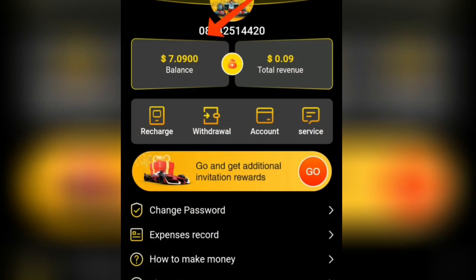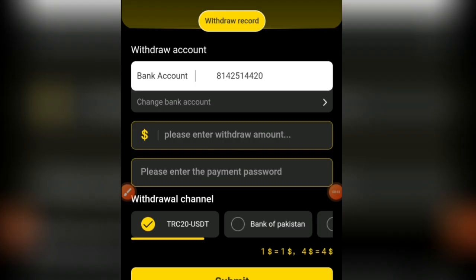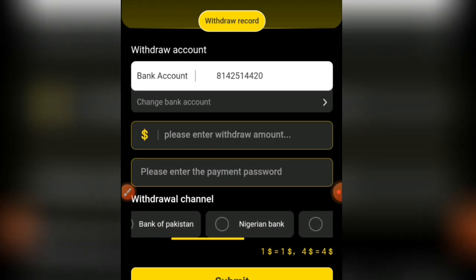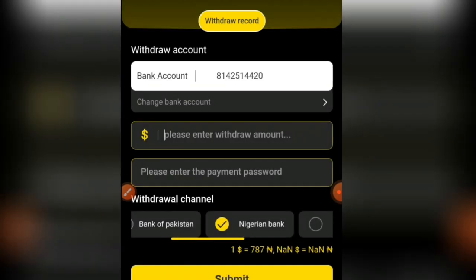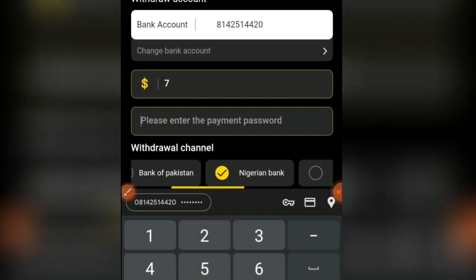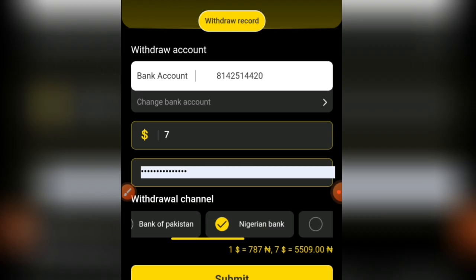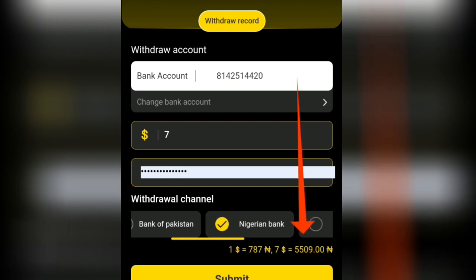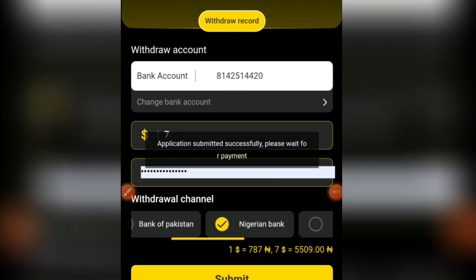My balance is $7, so I'm going to place a withdrawal. I'm going to click on withdrawal, then scroll down and click on Nigerian bank. I'm going to input $7 as my withdrawal amount, input my payment password, and then click on submit. I'm going to be getting 5,500 Naira for withdrawing from this website.